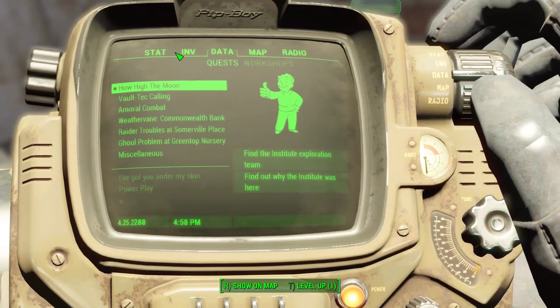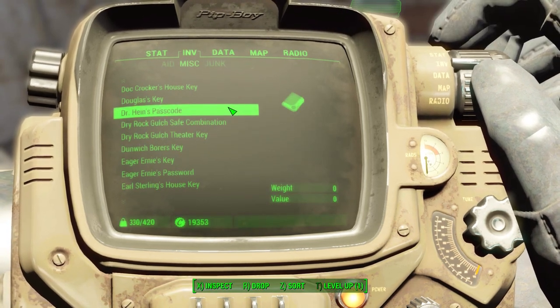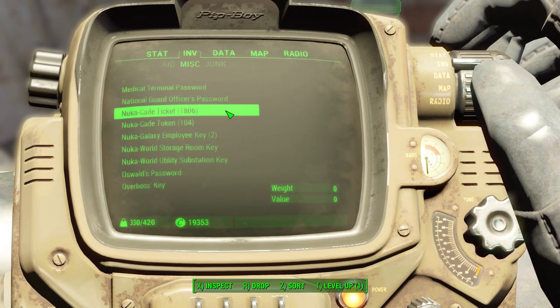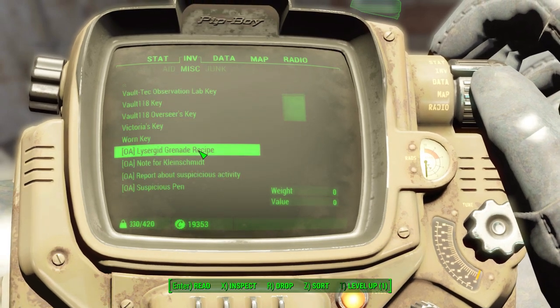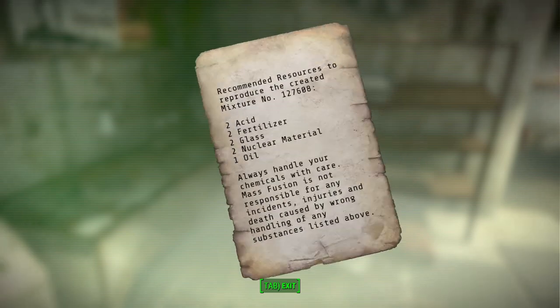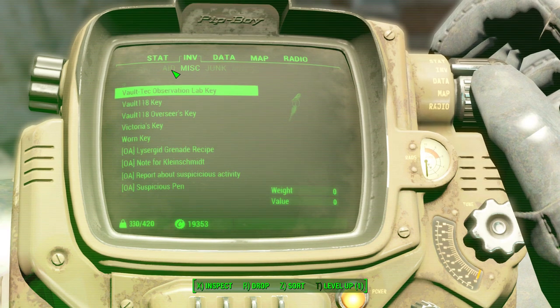Let's take a look at that recipe - I assume it'll be the same as what we just did. Going down to the bottom of the long list. We can now make it: we just need acid, fertilizer, glass, nuclear material, and oil. "Always handle chemicals with care. Mass Fusion is not responsible for any incidents, injuries, or death caused by wrong handling of any substances listed above." Cool, so we can make more of them.